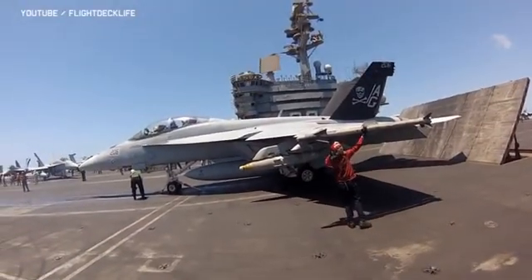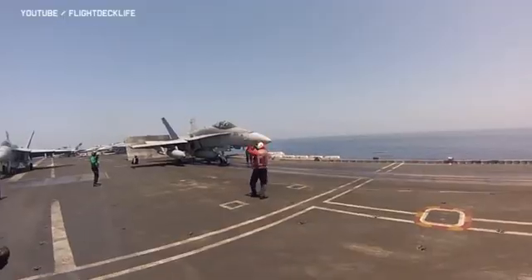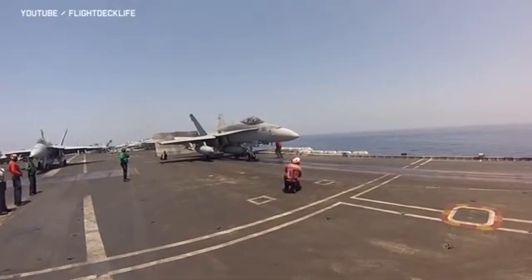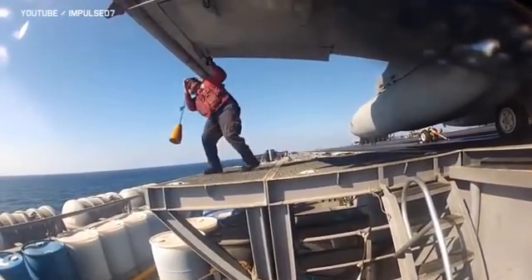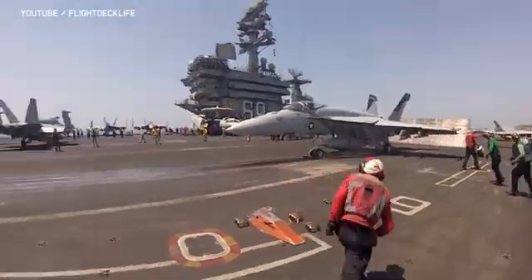If an aircraft carries ordnance, the yellow shirt will temporarily pass control to an ordnance man in a red shirt, who gives the hands up signal to the pilot. Another ordnance petty officer runs under the jet and arms the weapon. Once arming is complete, they pass control back to the yellow shirt.